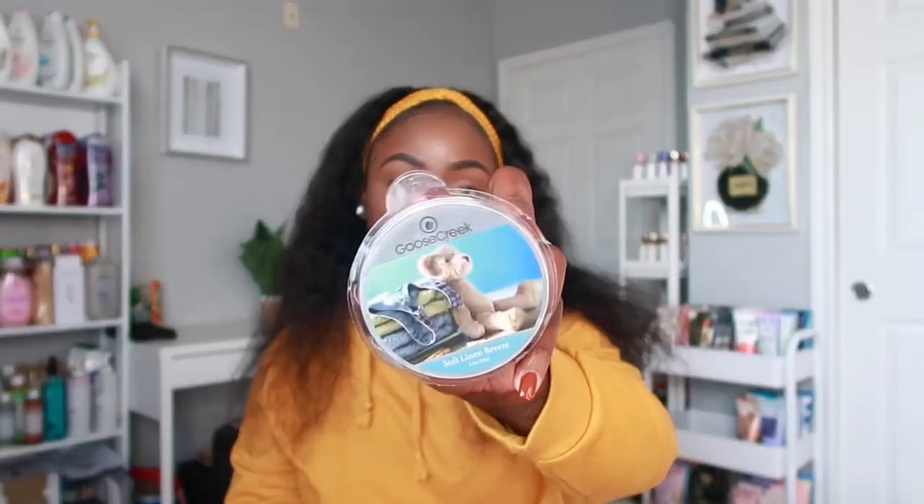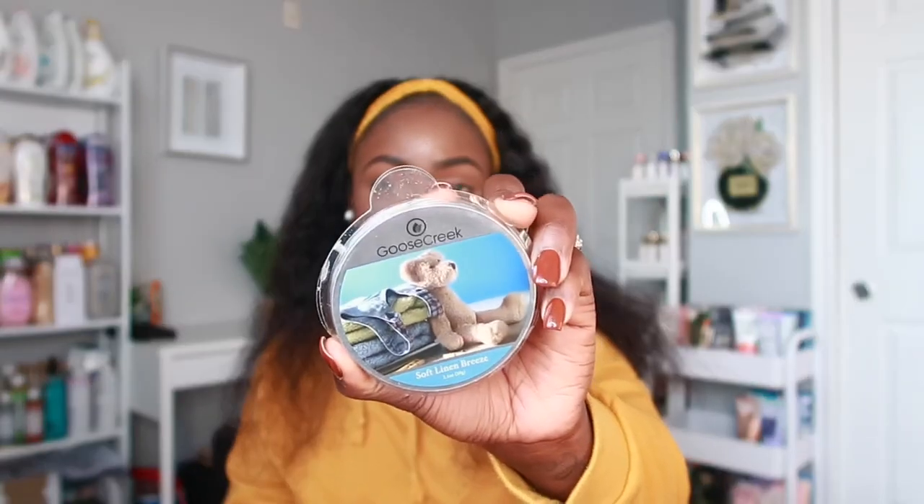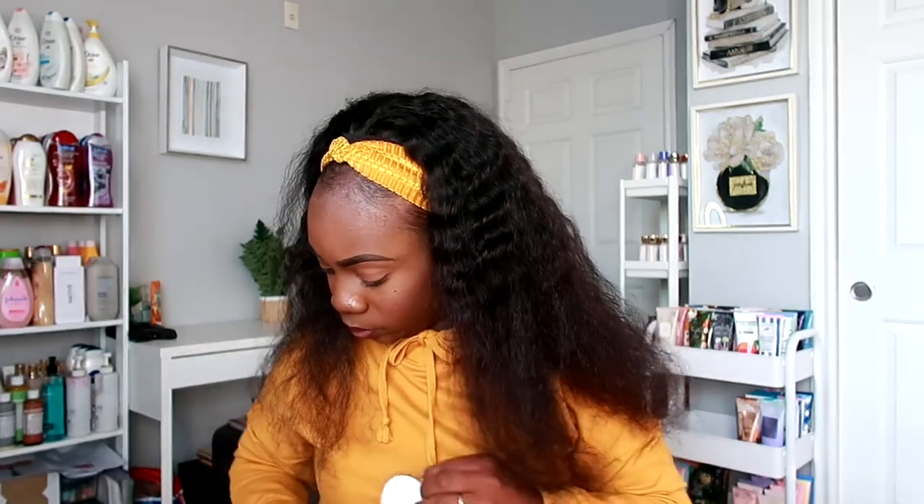The next wax melt is Soft Linen Breeze — I wanted a fresh one since I love laundry scents. It has notes of light summer breeze, lavender, and lily of the valley. This smells so good — it smells really close to Sun Drenched Linen from Bath and Body Works. That scent is really in-your-face but this one is also really strong. If you love laundry scents, you'll love this one.